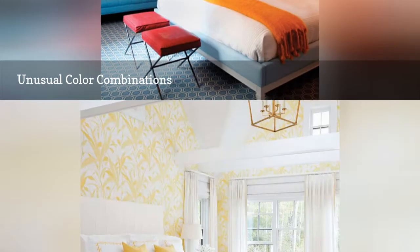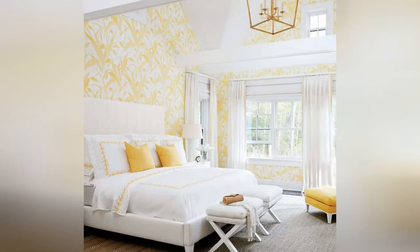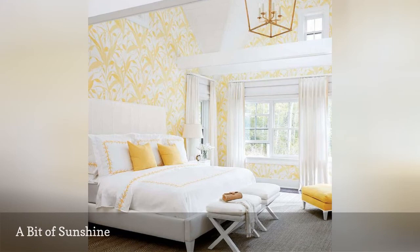As the most cheerful color of the spectrum, yellow lends its happy vibe to any room it graces. In this airy, fresh master bedroom, Meg Braff Designs uses yellow and white to create a cheery, welcoming space.